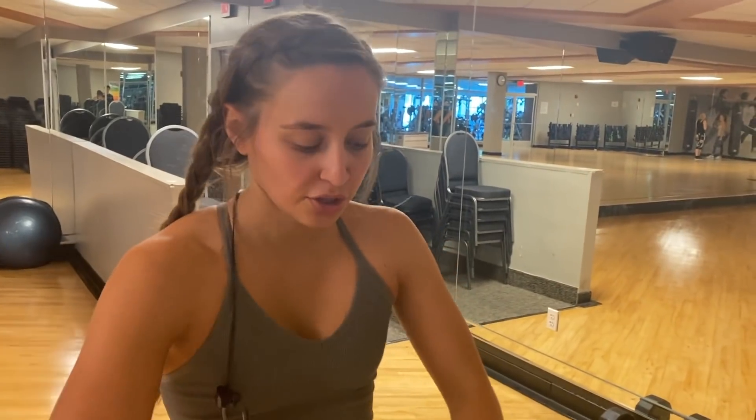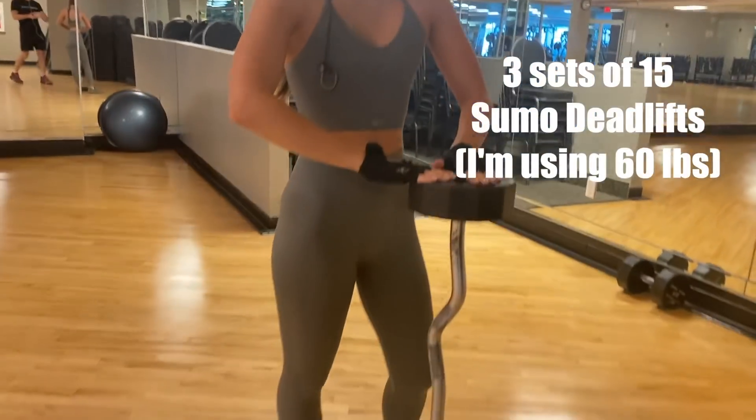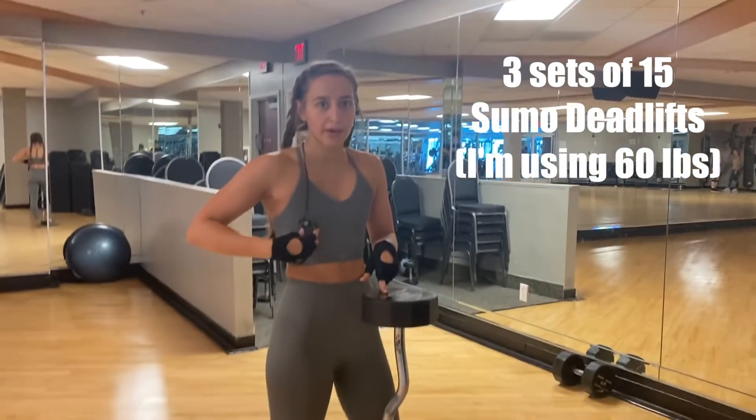First we're going to do sumo squat deadlifts and I'm using a 60-pound weight.